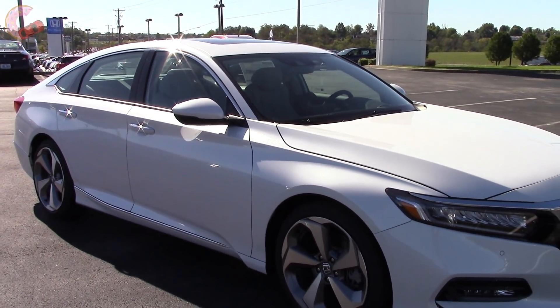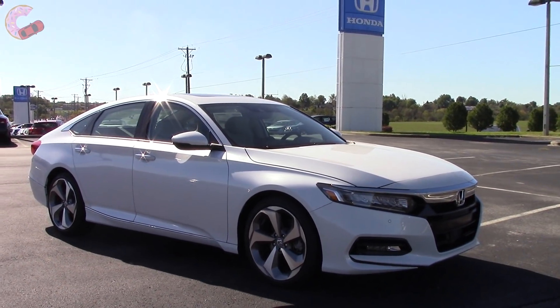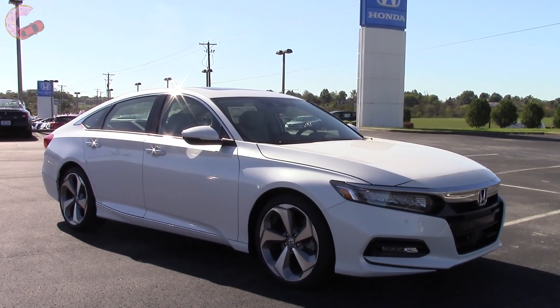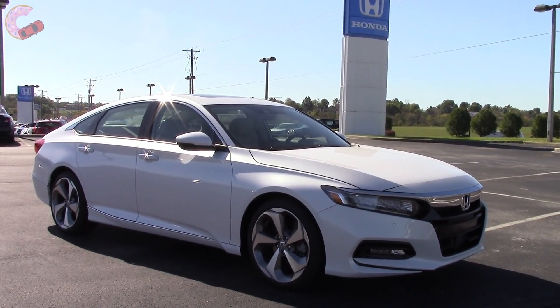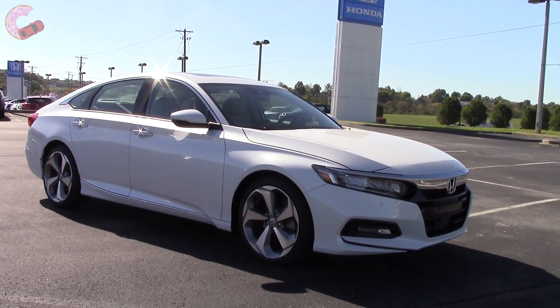Well guys, we hope you enjoyed watching one of the first in-depth reviews on the all-new 2018 Honda Accord. Stay watching for a quick look at the pricing, and don't forget to hit those like and subscribe buttons below. We'll catch you next time as we sample more of the latest automotive delicacies.